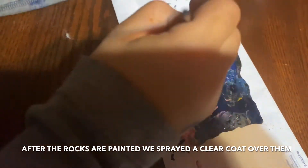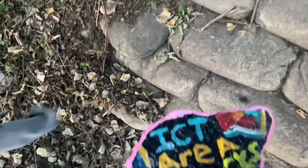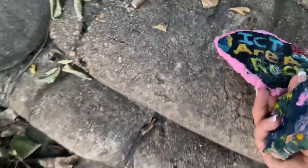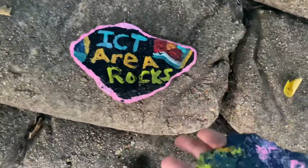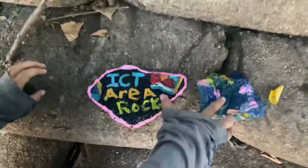It kinda reminds me of the ocean in a way. It's really pretty. Now that we've hand painted these beautiful rocks, we're gonna hide them somewhere so somebody can find them and post them on the webpage of ICT area rocks. So go find somewhere to hide them.